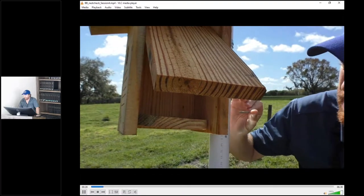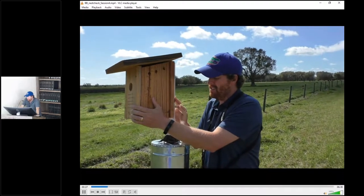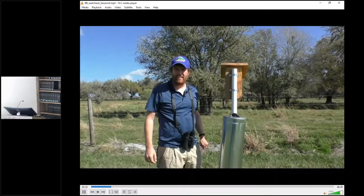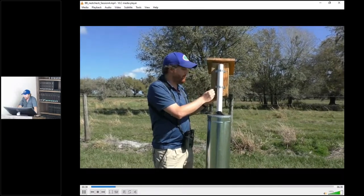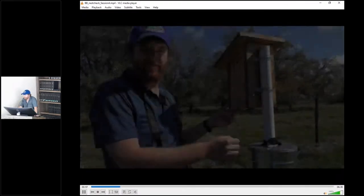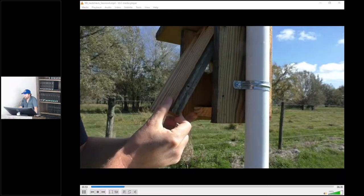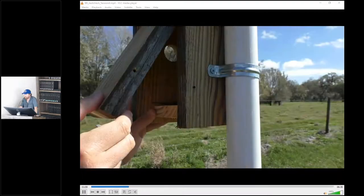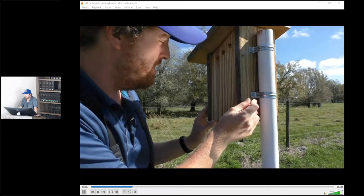This nest box is empty — nothing happening here so far. We'll close it back up and mark that on our sheet. We're at box 15, which is a NABS box so it opens on the side. We'll pull the nail out and open it up to see what's inside. What we see there are a few little sprigs — perhaps the start of a nest. We'll close it back up and hopefully they'll continue to build.